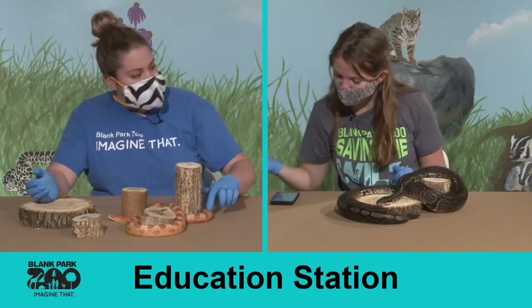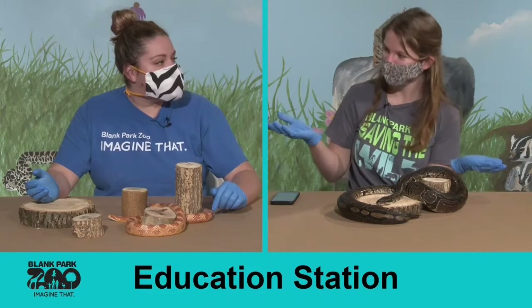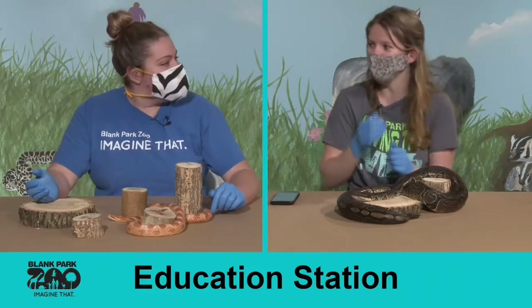We did have one person ask if we can show a rattlesnake. We do not have a rattlesnake in our department, so that's not something we can share.